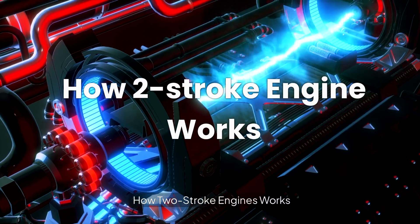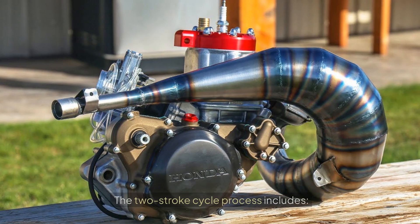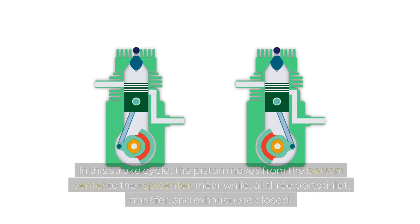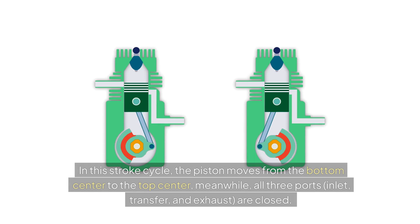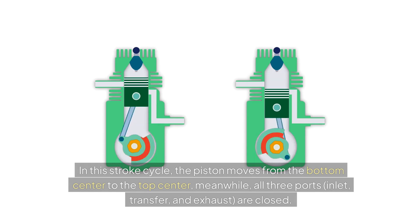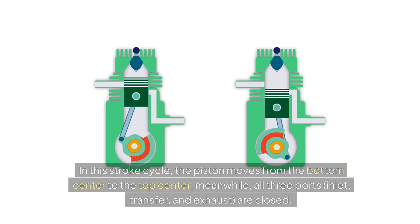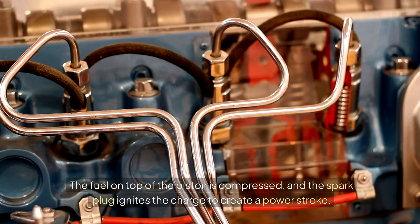How two-stroke engines work: The two-stroke cycle includes a first stroke — suction and compression. In this stroke cycle, the piston moves from the bottom center to the top center. Meanwhile, all three ports — inlet, transfer, and exhaust — are closed. The fuel on top of the piston is compressed, and the spark plug ignites the charge to create a power stroke.